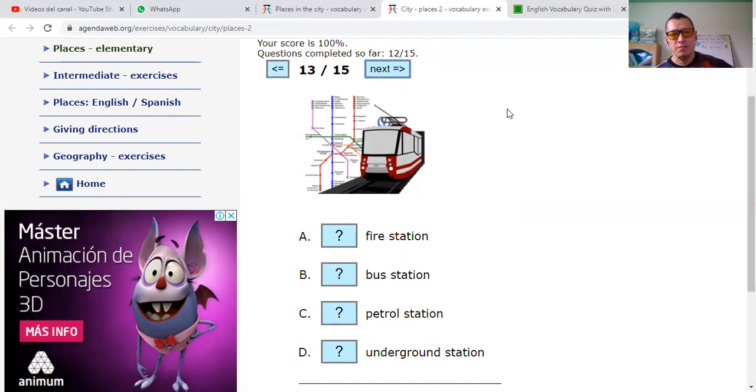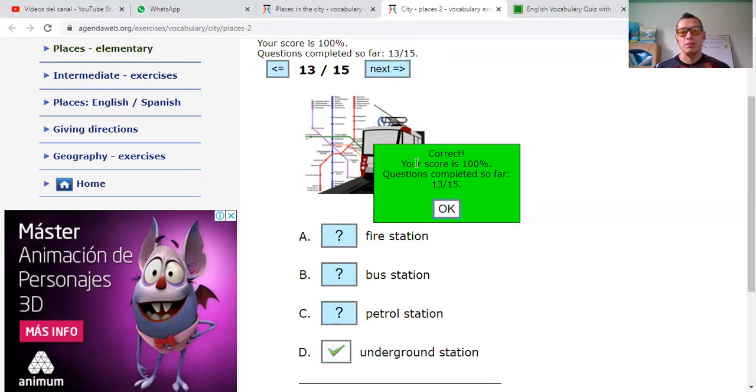Thirteen out of fifteen. Fire station — estación de bomberos. Bus station — estación del bus. Patrol station — estación de gasolina. Or underground station. I'll say that this one is an underground station — estación del subterráneo. Correct, even though that is not an underground train.